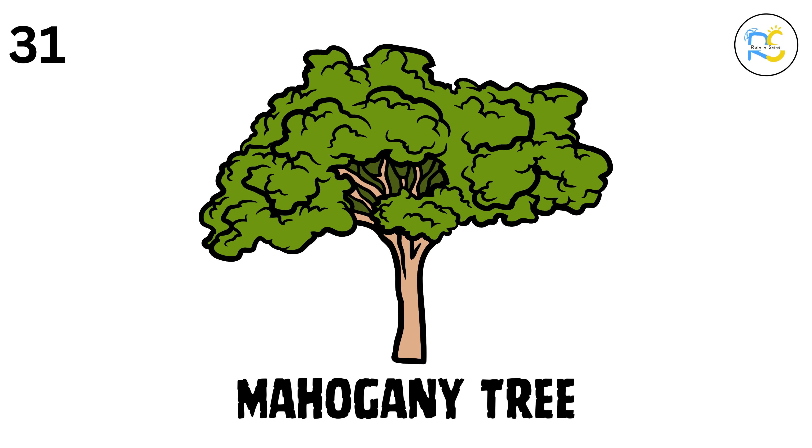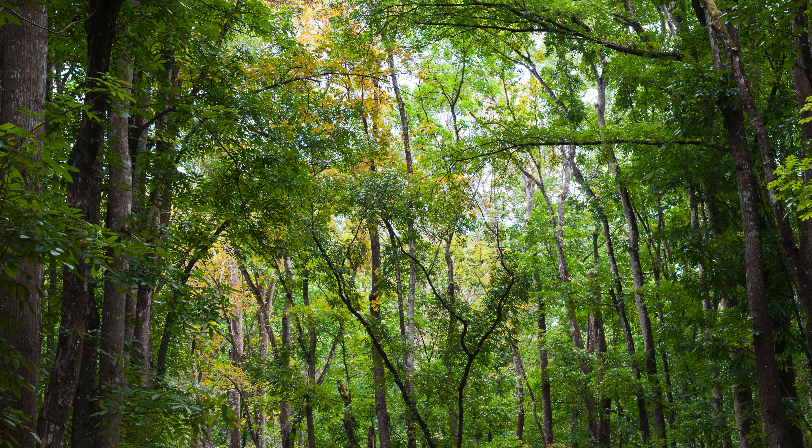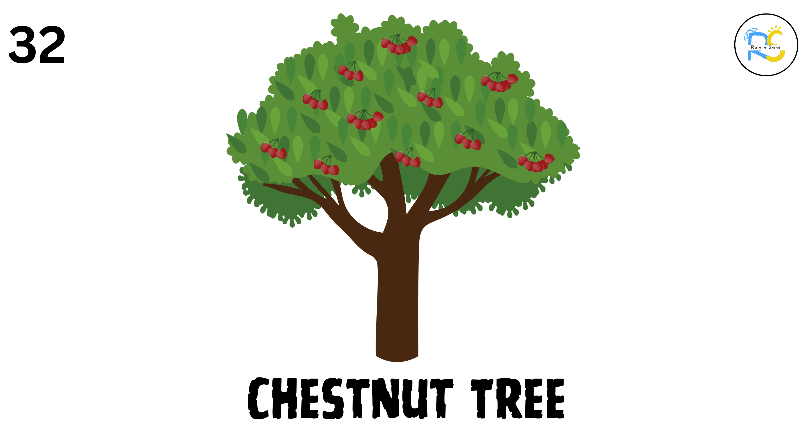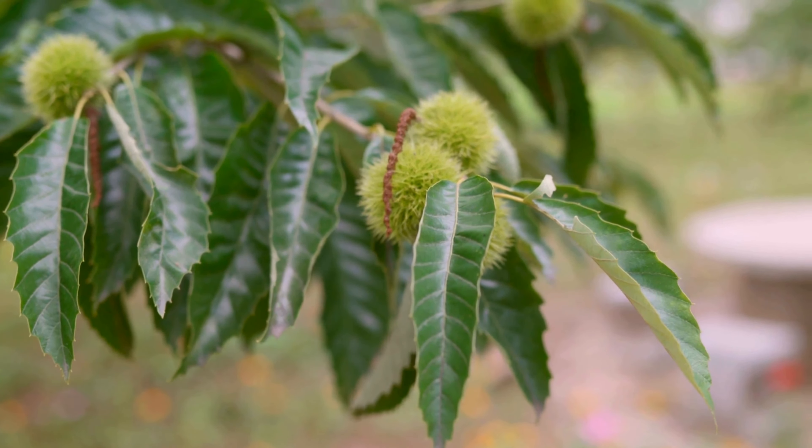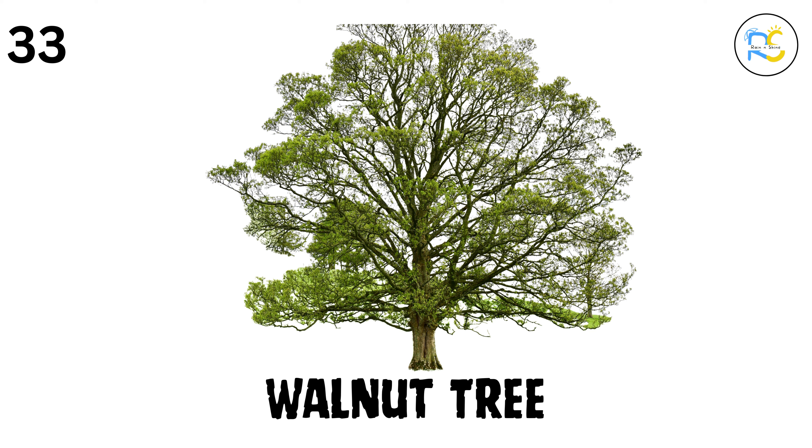31. Mahogany tree. The wood of the mahogany tree is a beautiful red-brown color, and is used to make high-quality furniture. 32. Chestnut tree. The chestnut tree grows chestnuts, which people roast and eat, especially during the winter. 33. Walnut tree. The walnut tree gives us walnuts, a healthy nut that's often used in cookies and cakes.